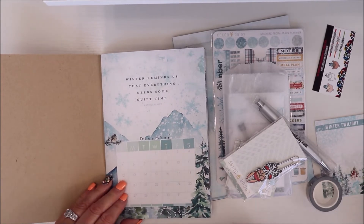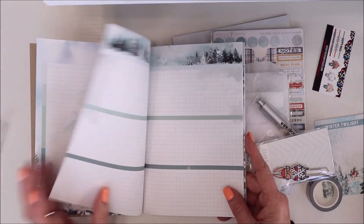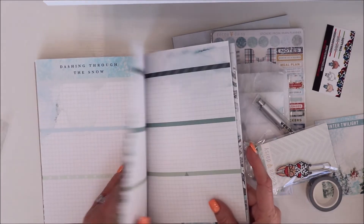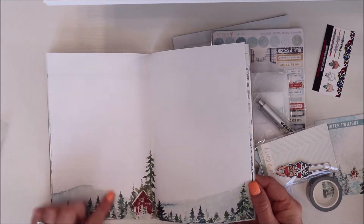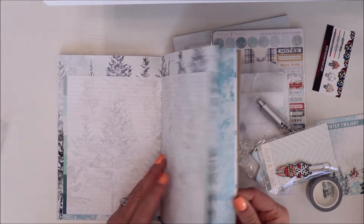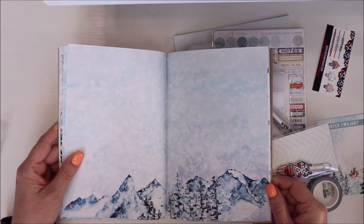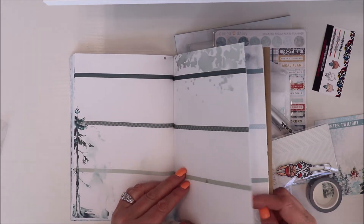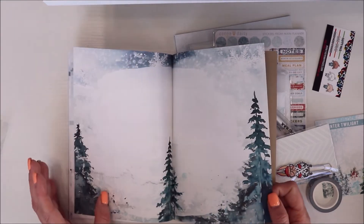This will be my December daily — I use these every year during the holidays. You have to get three months, so I always just end up getting the holiday season. I love the trees — it's so pretty. But this is already on hold because I'll wait and use it next year. I'll get it again next year — it's worth it for the holidays. I have a November setup video I need to edit and get up for you. These are like a picture-a-day — I do the same thing in October and November.